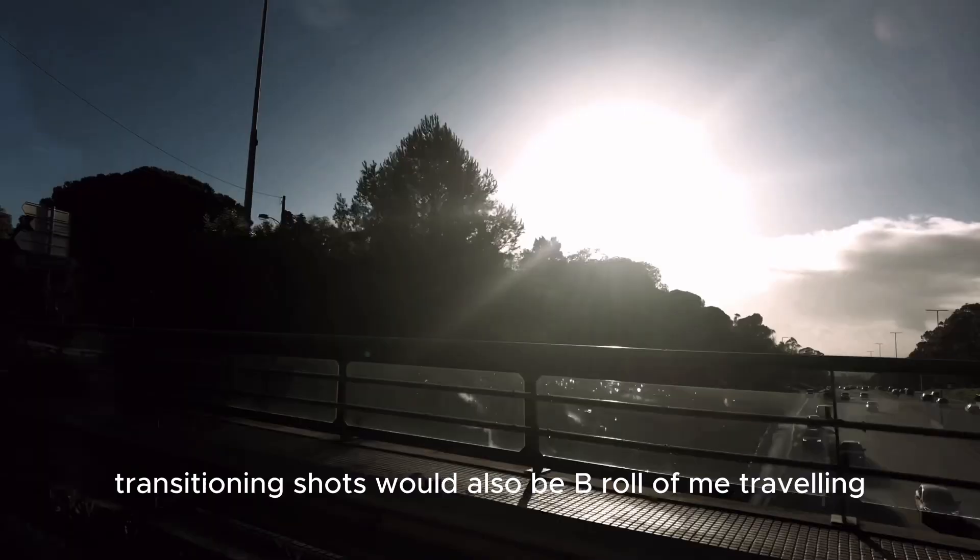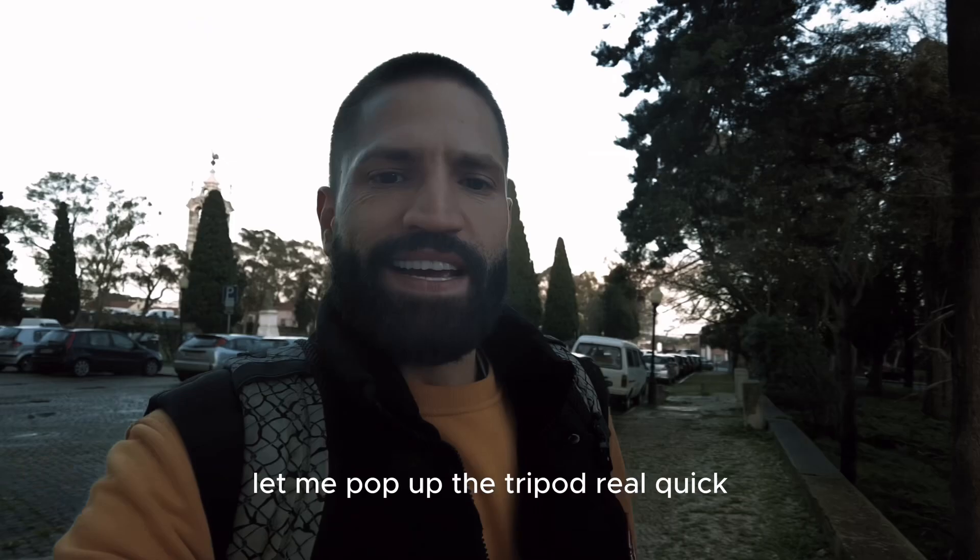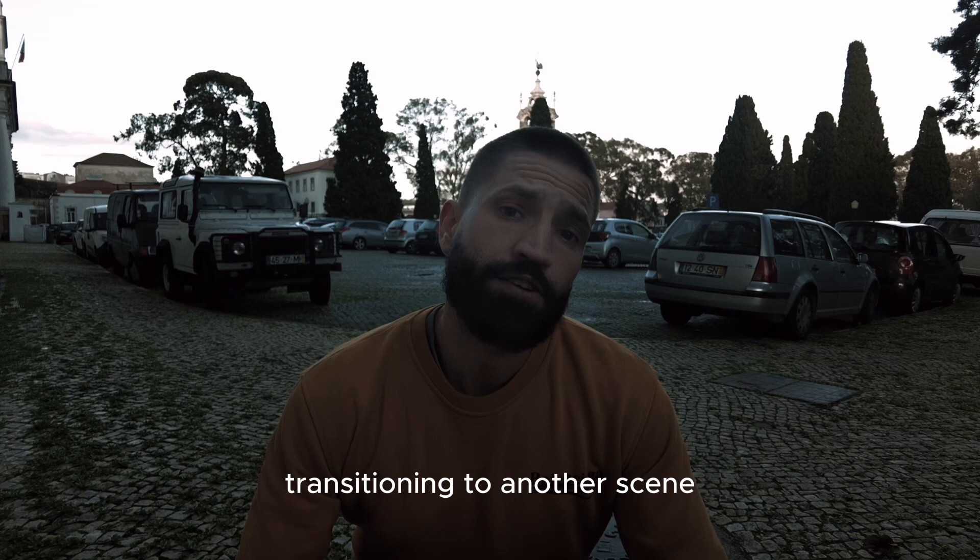Before I do the intro I like to get a few shots of the area I'm in or a bit of traveling that I'm doing. I like to shoot my intros when I'm moving from one spot to the next — just some transitioning shots. Transitioning shots would also be b-roll of me traveling, just to get from one scene to the next. Let me pop up the tripod really quick.